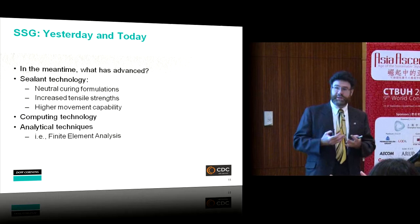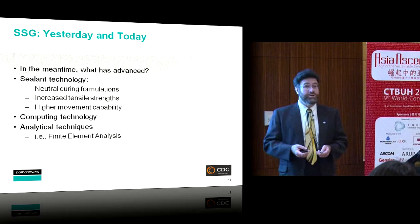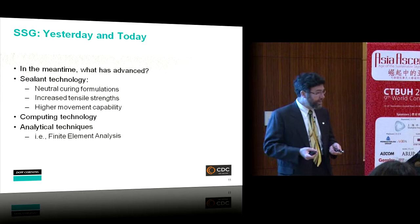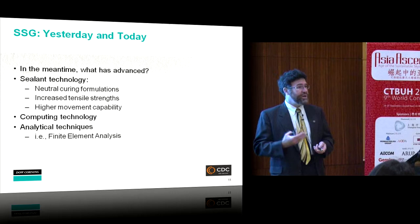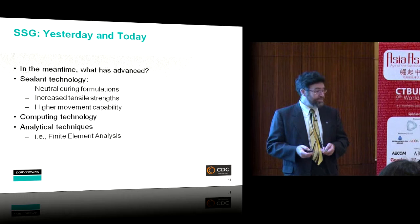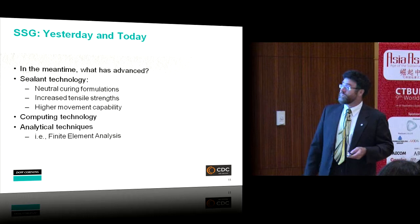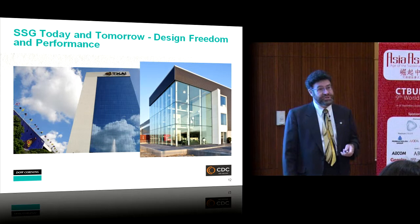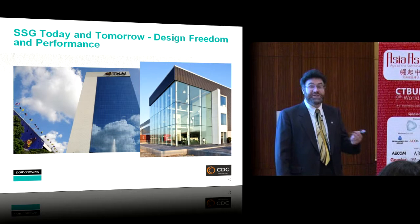Over the last 40-plus years, adhesive technologies have really improved — specifically durability and adhesion characteristics — because of unique and durable paint materials used on aluminum. Tensile strengths have improved, movement capacity has increased, and we now have tremendous computing capacity for finite element analysis. Looking to the future, we'll see point-loaded fixings that replace mechanical anchors, continuing the pursuit of design freedom.